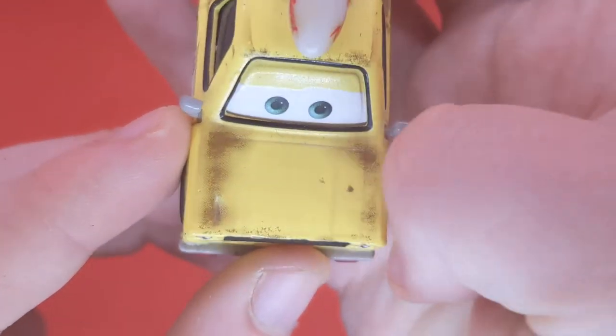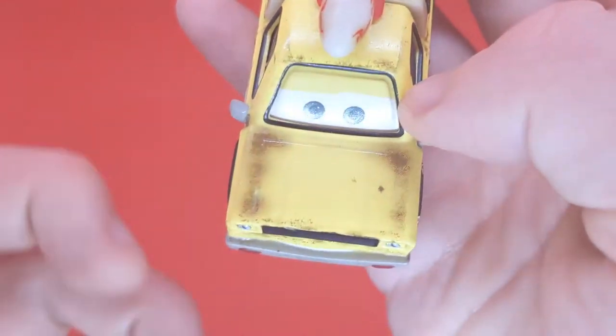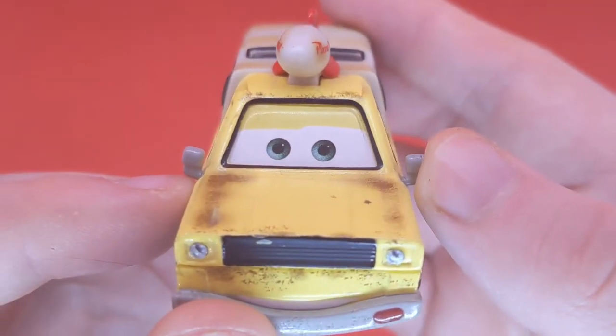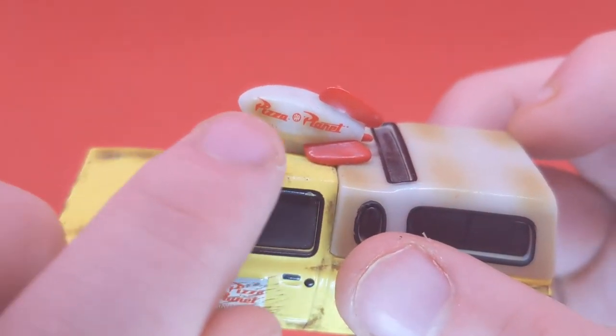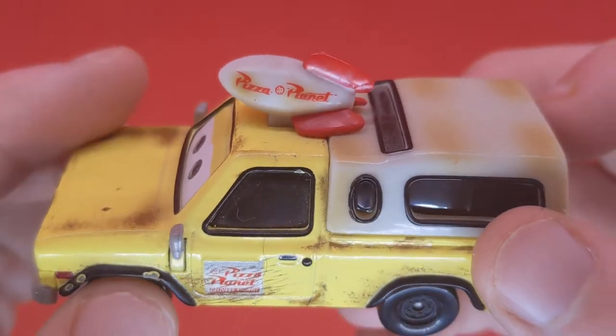He's got a nice grill there with the headlights and of course the rust — rust all over him, with two rusty bits there. I thought it was a bit of dirt but it is actually part of the diecast. He's got mirrors on both sides and nice blue eyes with yellow eyelids. On the side we've got 'Pizza Planet,' because he is a Pizza Planet truck, and there's the rocket from Toy Story.